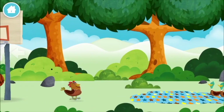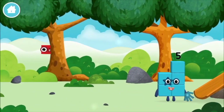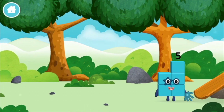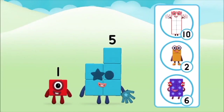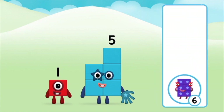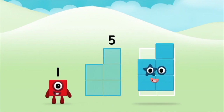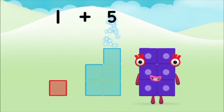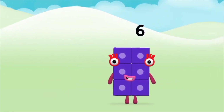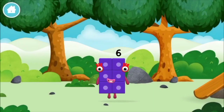A basketball. A chicken. One mole digging a hole. The number block was hiding behind a tree. Do you know which number block you'll make when you add these two number blocks together? Correct! You chose the right answer. Five. One plus five equals six. You made number block six. You made a new number block!